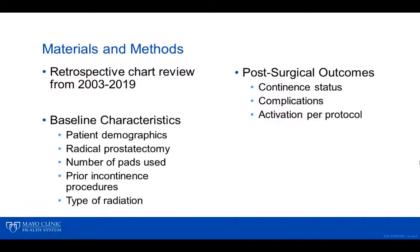A retrospective chart review was completed with patients with a history of radiation therapy who underwent AUS placement from 2003 to 2019. We evaluated baseline characteristics such as patient demographics, history of radical prostatectomy, number of pads used before surgery, history of stricture disease, and prior incontinence procedures.